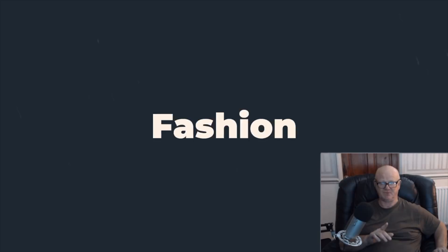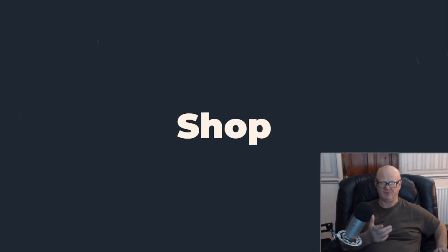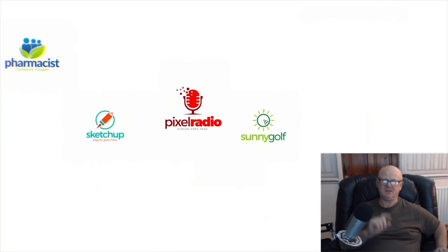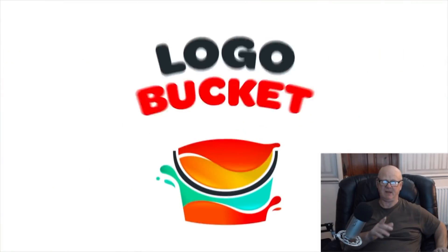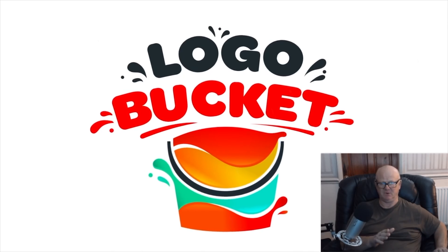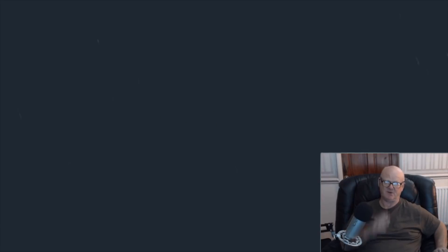And of course, professional — nobody wants a logo that looks like it's been thrown together in minutes in a paint program. Nobody wants a lackluster or awful logo, so don't let this be you. Make sure to check out Logo Bucket as it covers all of these problems and more.